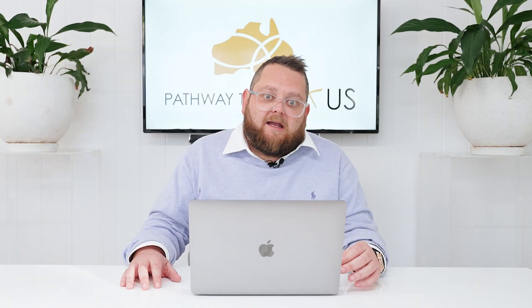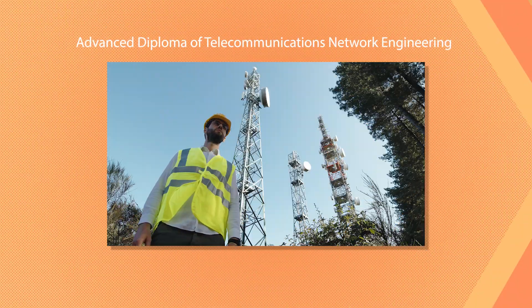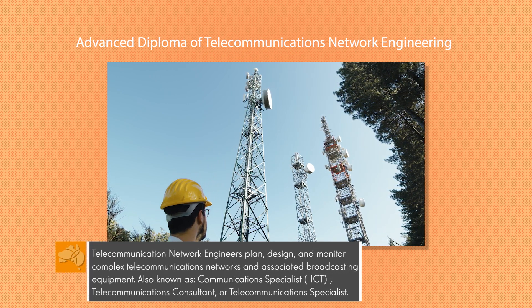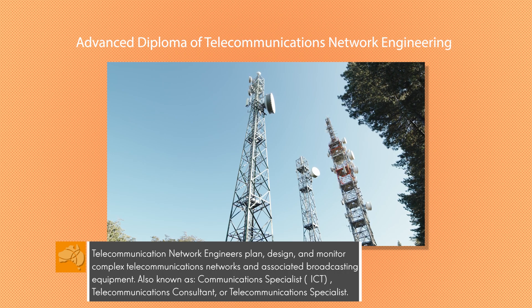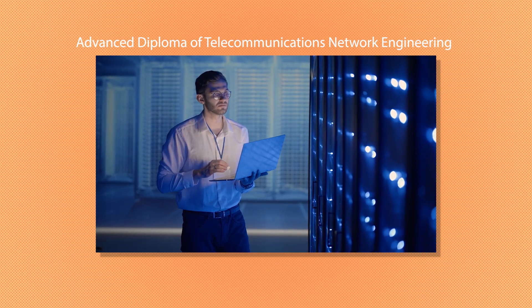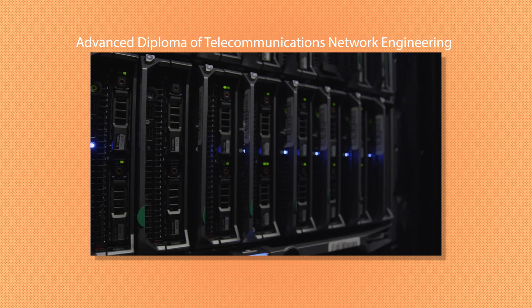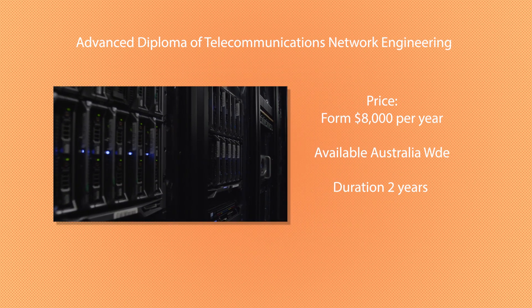Another course that has really gained traction over the last three to four years — it was only available in one location but is now available everywhere — is the Advanced Diploma of Telecommunications Network Engineering. Telecommunications, internet, phone lines — everything that modern society runs on — is what you'd be looking after. Think about when an office building is being built and a big company moves in: they'll need networking set up with all their computers integrated together. It's an extremely high-demand profession. The course starts from around $8,000 per year, is available Australia-wide, and has a duration of two years.